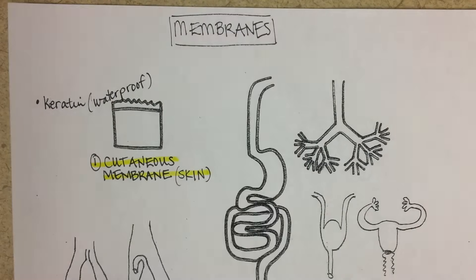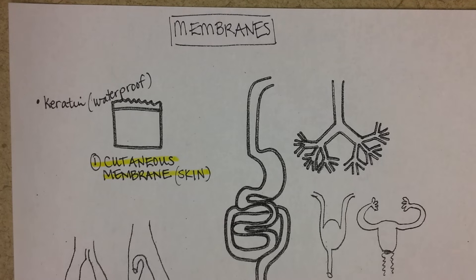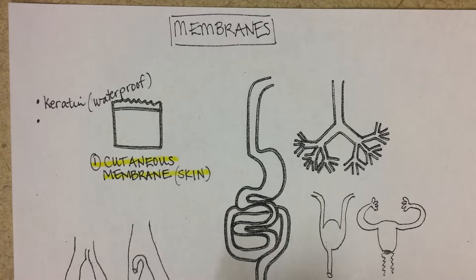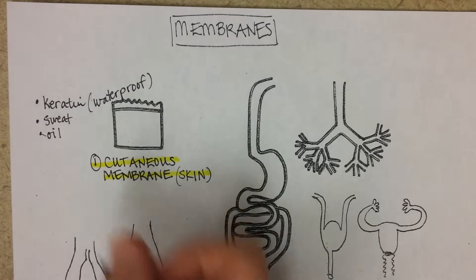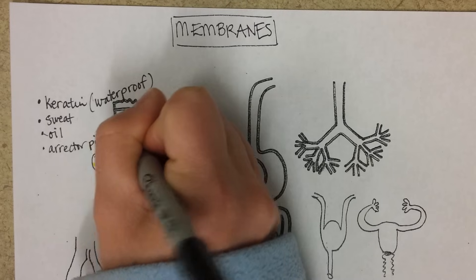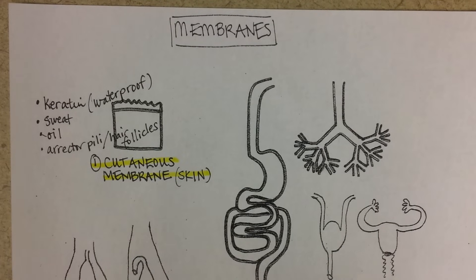Keratin is a waterproof protein that is waxy — it has fat in it — and that allows the waterproofing to be successful. The top layer of your skin, the epidermis, is mostly dead cells. The dermis contains accessory organs such as sweat glands, oil glands, erector pili muscles, and hair follicles. This should be filled with normal flora.